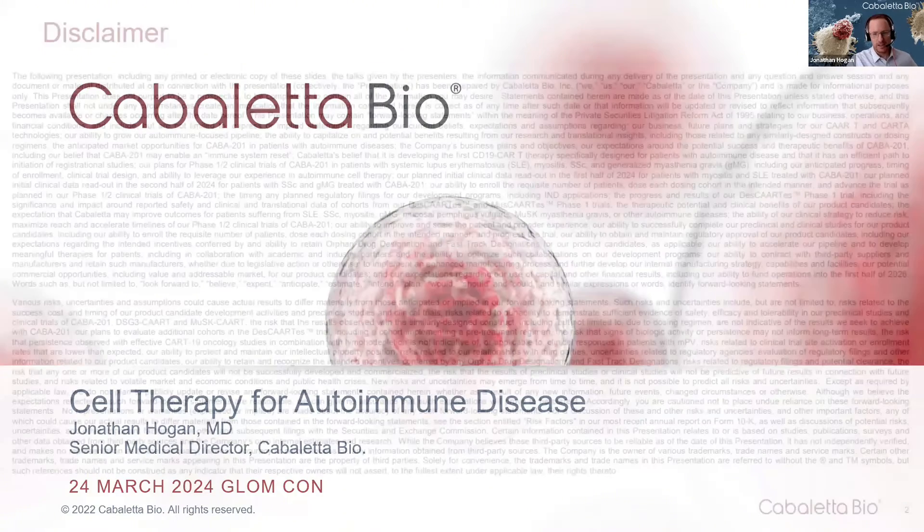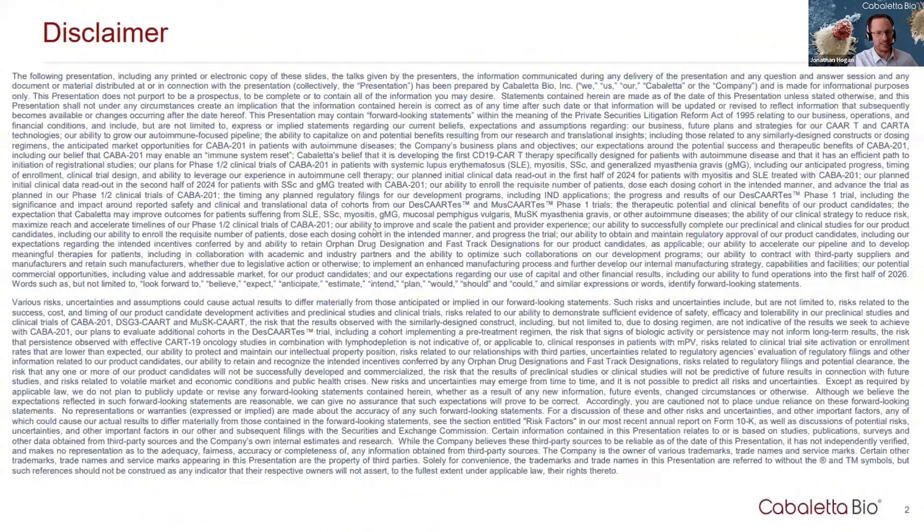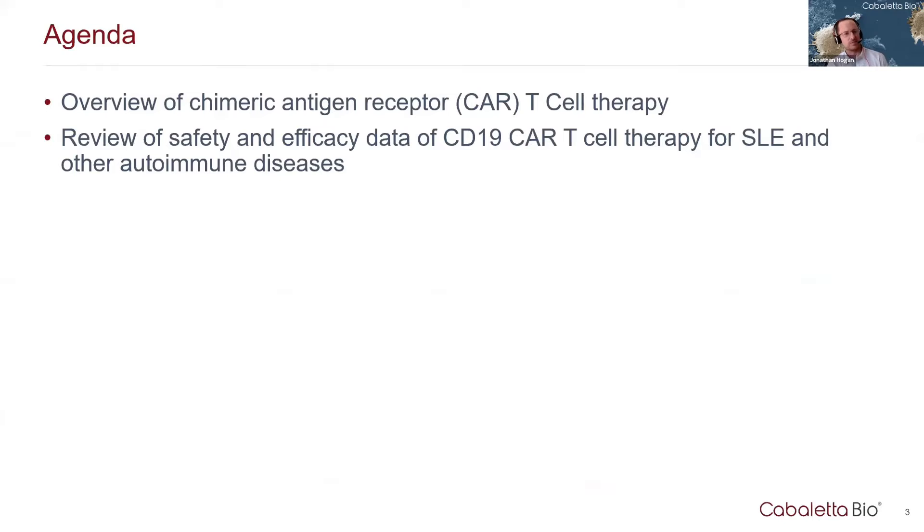So here's my disclaimer. I expect us to all remember this immediately — there's a quiz right after this on the disclaimer slide. I'm just kidding. So really, it's a pretty simple agenda today: number one is to give a brief overview of chimeric antigen receptor T cell therapy, and then we'll be reviewing some of the safety and efficacy data of CD19 CAR-T cell therapy for lupus and other autoimmune diseases that's been published in the last year or so.